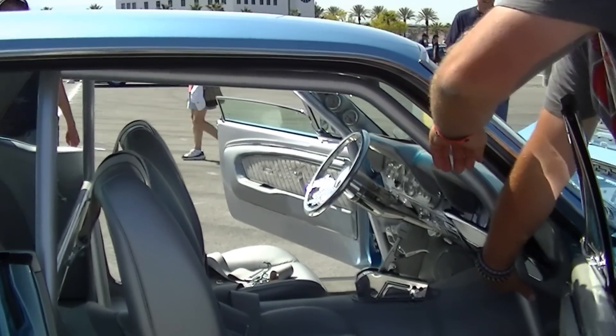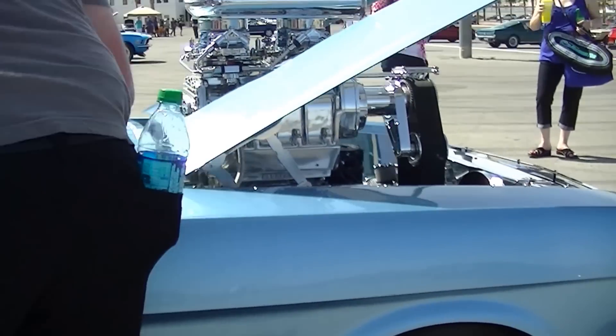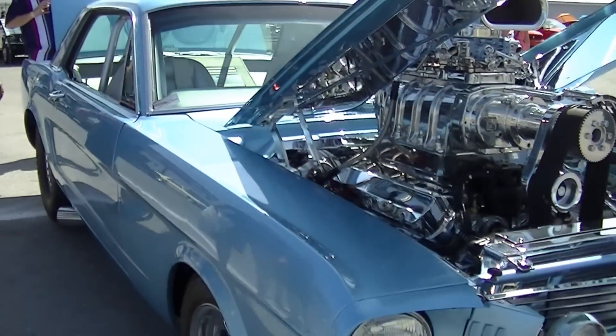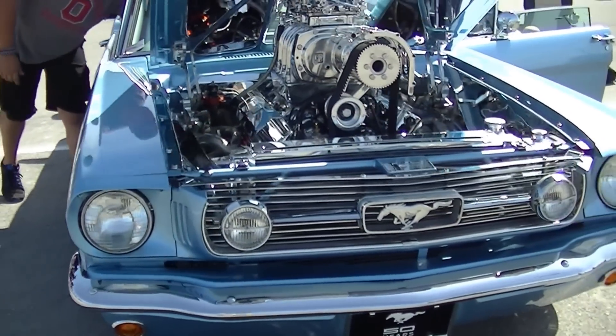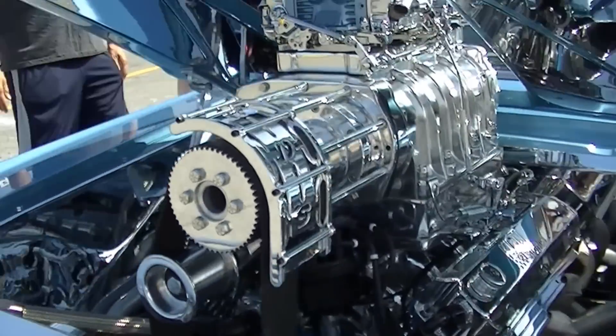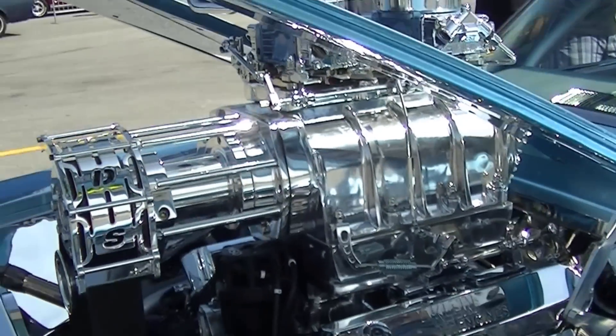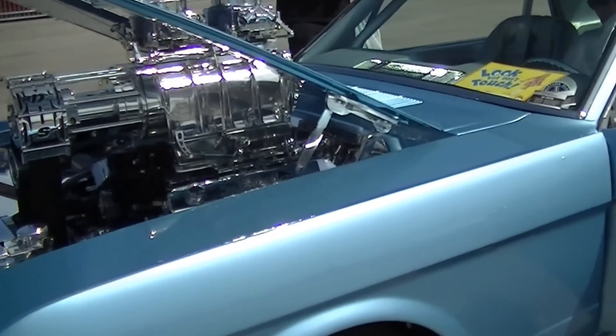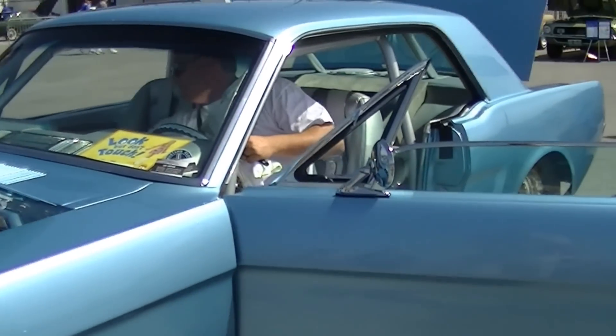It'd be a shame to show such a beautiful thing off and not be able to hear it. That motor alone must have been a small fortune. Can't even imagine.